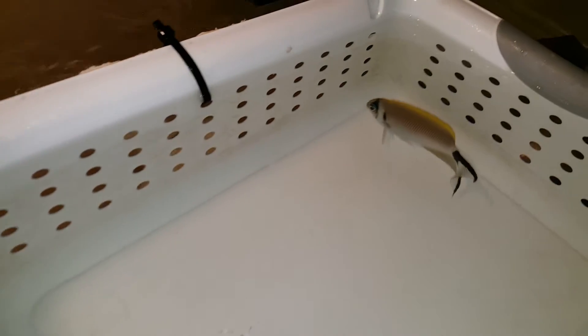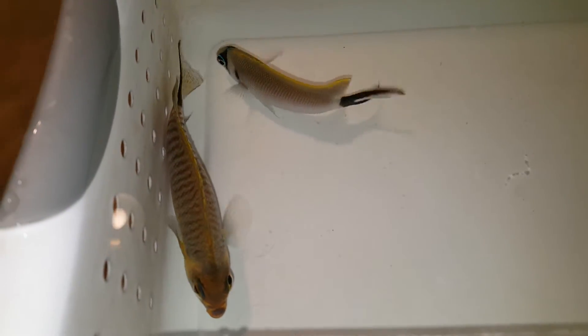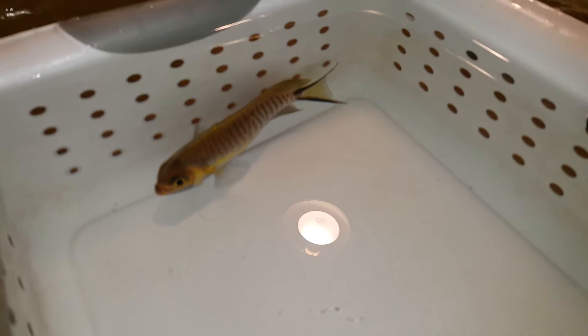Hey everyone, how you doing? It's Al with The Reef Corner. I am putting up a video of a pair of Masked Swallowtail Angels. If you have any questions, call or text 2-1-1-9-2-6-0-5-3-6 or email me at sales@thereefcorner.com.